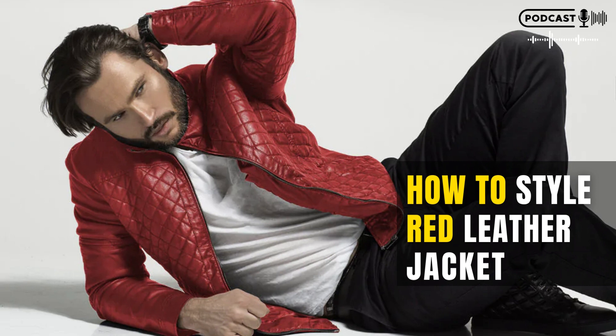Thanks for listening to our podcast. Subscribe now for more leather jacket guides. Want to purchase leather jackets for men and women? Then do check out leatherings.com.